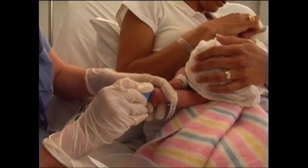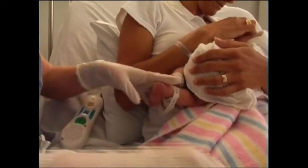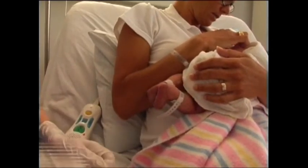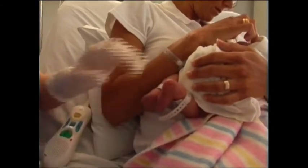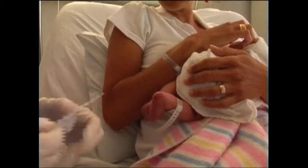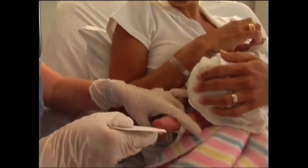The test only needs a few drops of blood taken from the baby's heel, and collected onto a special sample card. This happens shortly before you and your baby leave hospital, or when your baby is about two to three days old. If you are not sure if your baby has had the test, please ask your midwife or doctor.